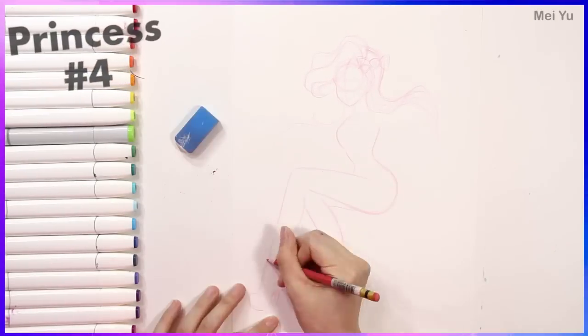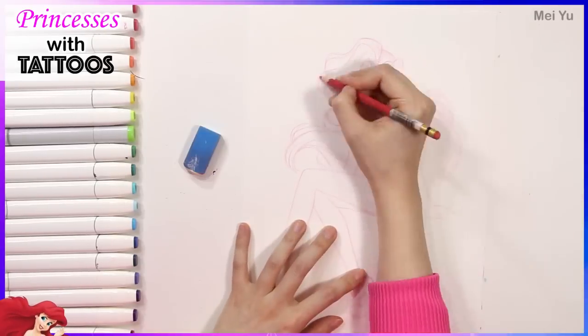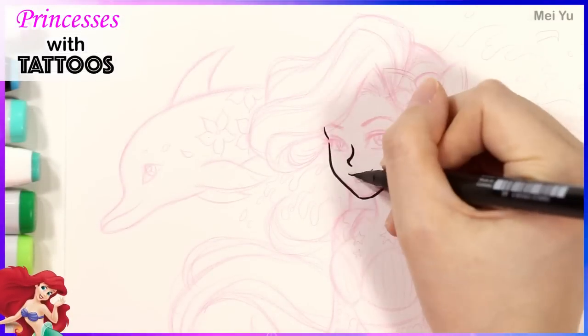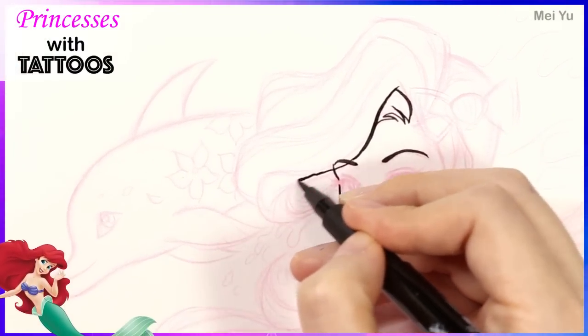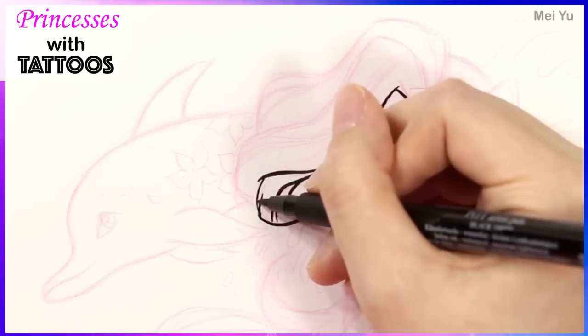The last princess is going to be my favorite princess of all time. Let's see how Ariel is going to look as a modern beautiful young woman with a lot of tattoos. I wonder how I'm going to handle the tattoos so they reflect her background, her environment, her home, and a little bit of her story.